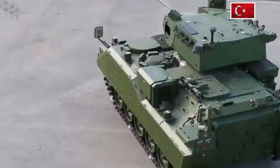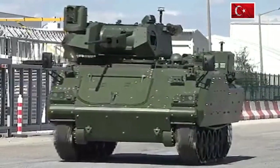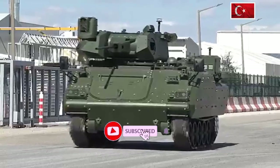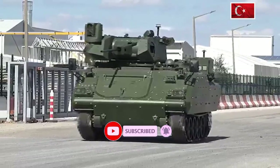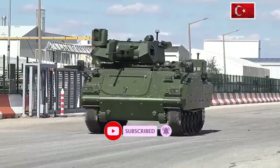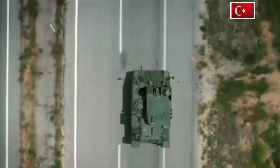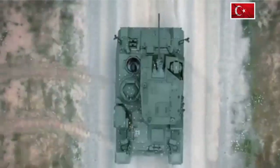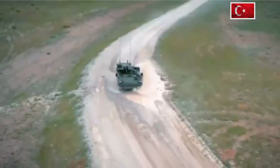The first production vehicles were delivered to the Turkish Army in 1992. The ZMA-15 is an improved version of the ACV-15 in terms of protection and firepower. It maintains the general design of the original ACV-15 but is fitted with the new 25mm Nefer turret manufactured by Turkish company ASELSAN.